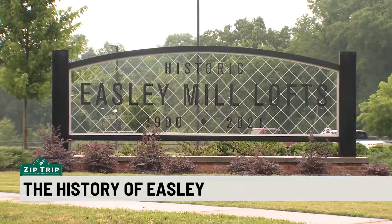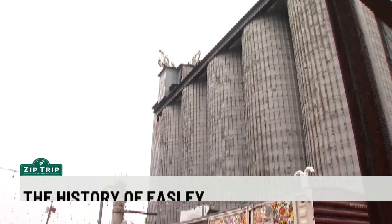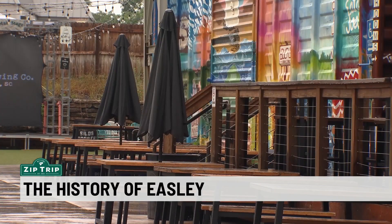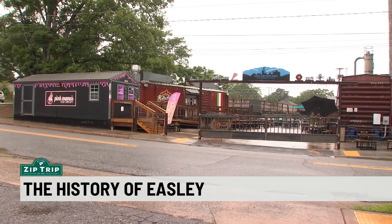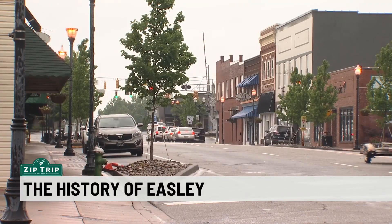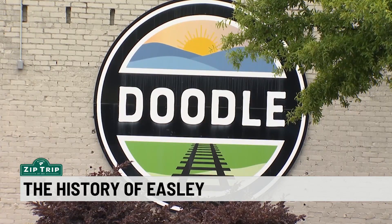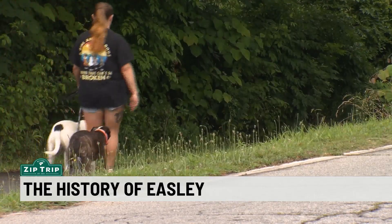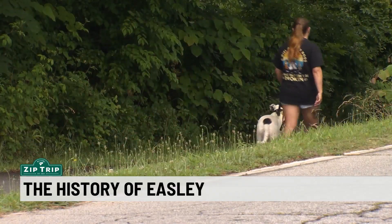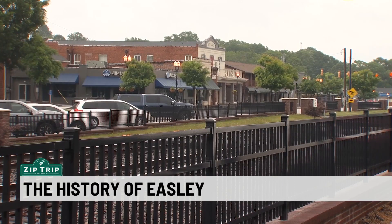Easley Mill has now been converted to lofts. Silos is another location that was closed in the 70s — it's been reopened now as a restaurant and activities, with about five different businesses there now. The mayor says growth is good for the city: our downtown is thriving because of our new people coming here. We hope we've got something for everybody — for the ones who've been here their whole life, or the newcomers. It's a place with a rich history and an even brighter future. In Easley, Stephen Ruffing, 7 News.